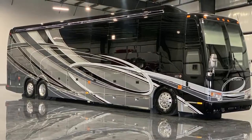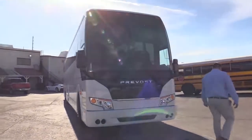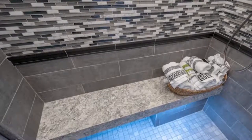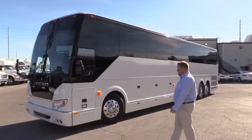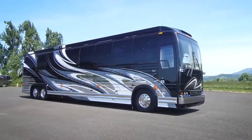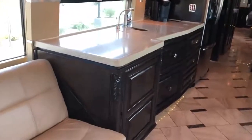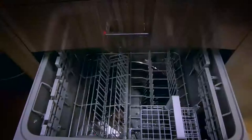Prevost 45 ESS. The flagship offering from RV manufacturer For Travel, the Prevost 45 Emperor Sauna Suite is an executive vehicle that is a true motoring masterpiece. As the name suggests, this stunning RV features a full sauna for those who wish to really pamper themselves on their travels. This coach has the longest feature list out of any RV in this video. The 45 ESS has four slide-out rooms and fills that enormous space with layers upon layers of tech.